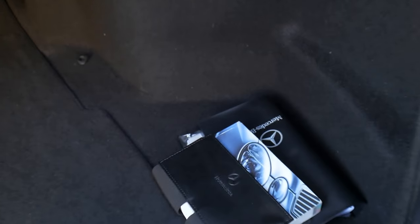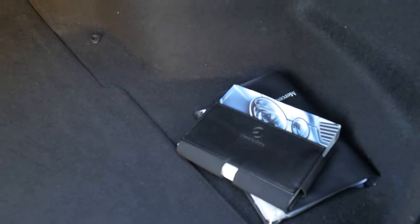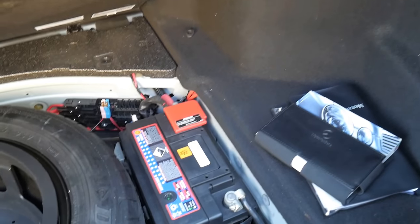We've got all the original books. It's got the two keys, which is great. Looks like a pretty new battery as well. It's even got the warning triangle.